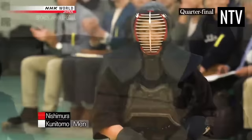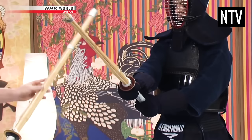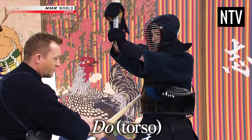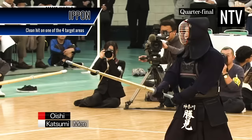You can only score by attacking one of four areas: the men, which is the head of your opponent; the kote, the gloves or wrists; the do, which is the torso; and tsuki, thrusting to the throat of your opponent. If you manage to strike any one of these four areas faster than your opponent, this scores one Ippon, which is effectively one point.